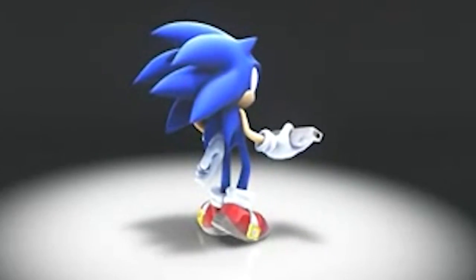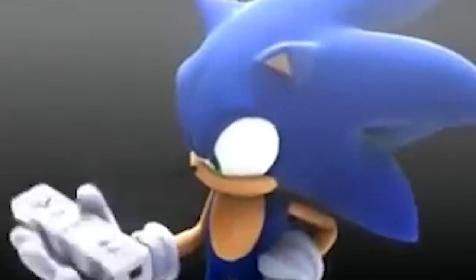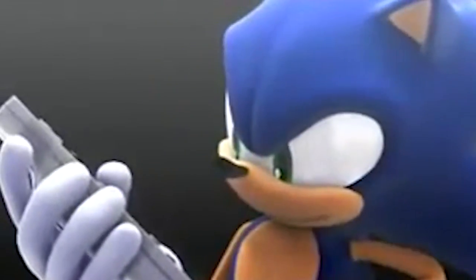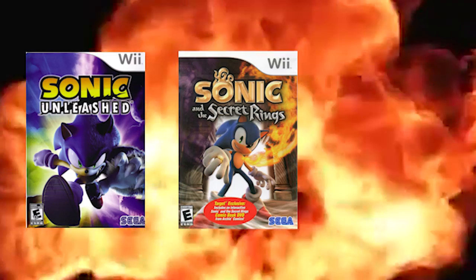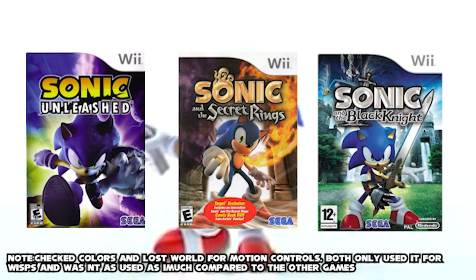With Secret of the Rings first launched in 2007, it introduced Sonic to the capabilities of motion controls. I'm going to be looking at three mainline Sonic games that utilize motion controls — Unleashed, Secret of the Rings, and The Black Knight — and see which one utilized motion controls in the best way possible.